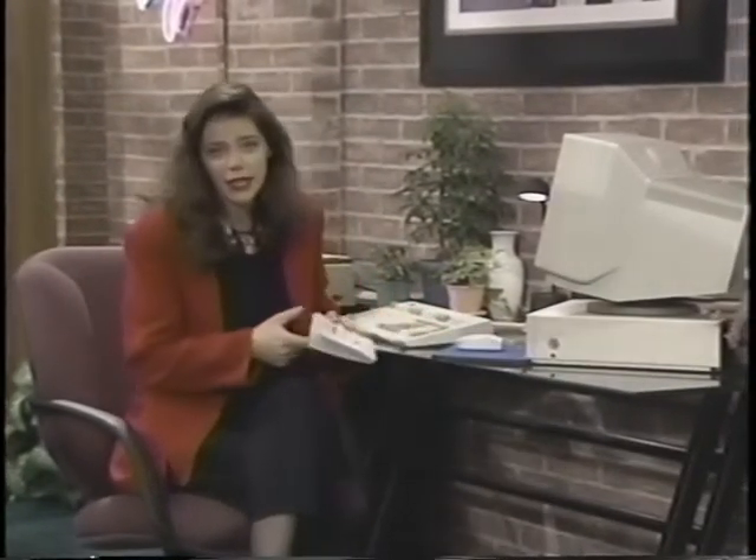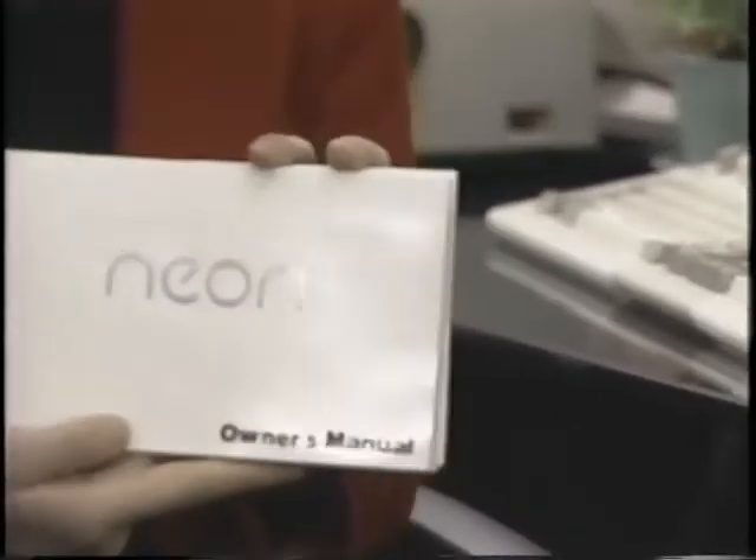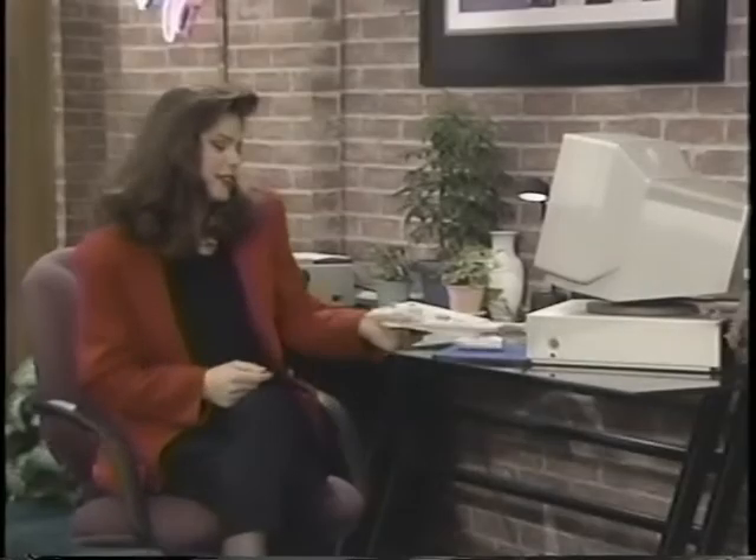While the information presented in this program will give you a good review of features that you'll use in everyday driving, be sure to read your NEON owner's manual and the NEON tips book. These materials will give you specific details, warnings, recommendations, and restrictions about the operation of your NEON.